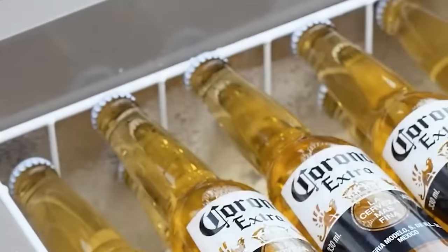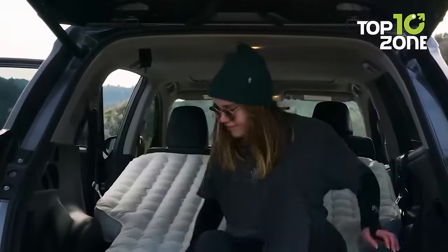So that concludes our list of 100 amazing car camping gadgets and accessories.